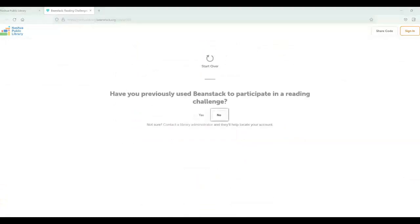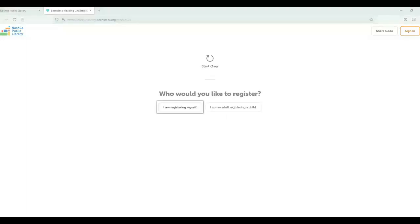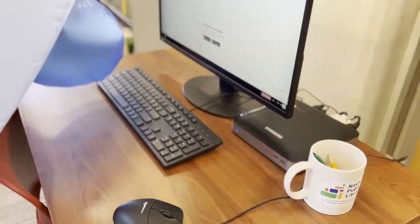Beanstack will ask you a couple of questions like have you participated in a reading challenge before using Beanstack. If you hit no, it'll ask you one more question: who would you like to register? If you're registering yourself, click I am registering myself. When you're filling out the form,